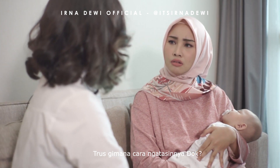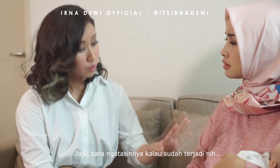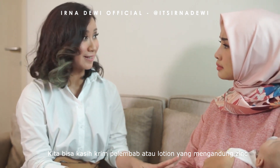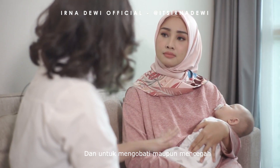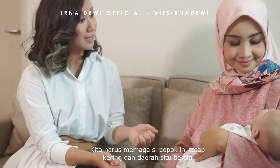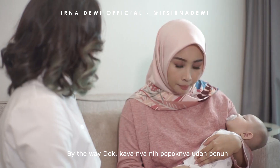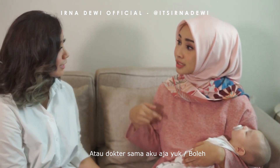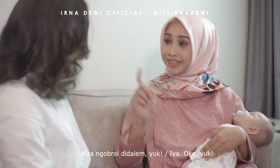Terus gimana cara mengatasinya, dok? Jadi cara mengatasinya kalau sudah terjadi, kita bisa kasih krim pelembab atau lotion yang mengandung zinc. Dan untuk mengobati maupun mencegah, kita harus menjaga popok ini tetap kering dan daerah situ bersih. Oh, kayaknya ini popoknya udah penuh. Aku ganti dulu ya. Atau dokter sama aku aja yuk, boleh, kita ngobrol di dalam.